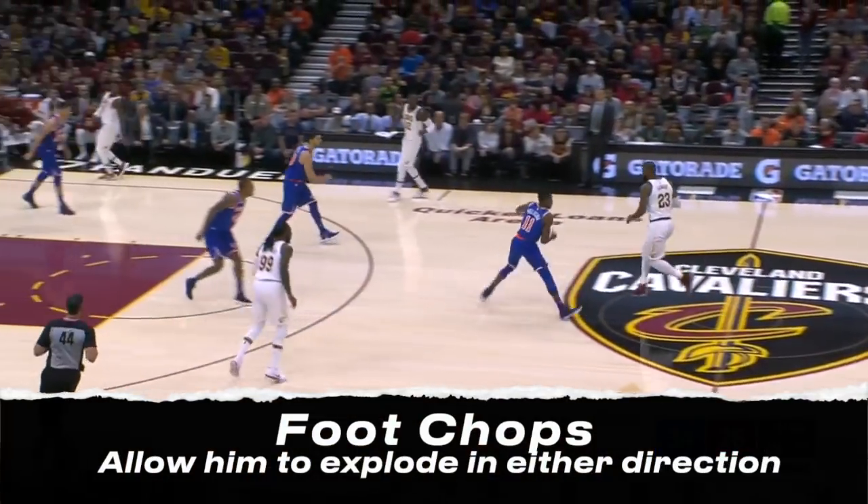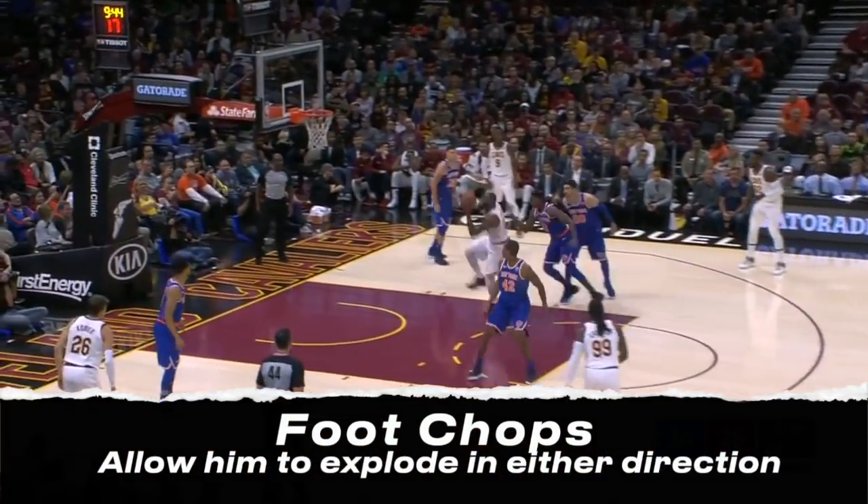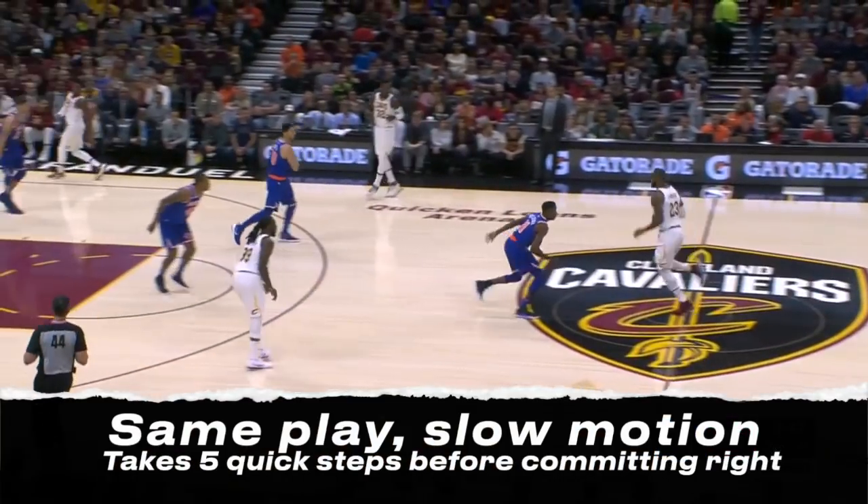LeBron uses foot chops in transition, taking multiple quick steps as he approaches the defender. This allows him to explode to the basket in either direction.